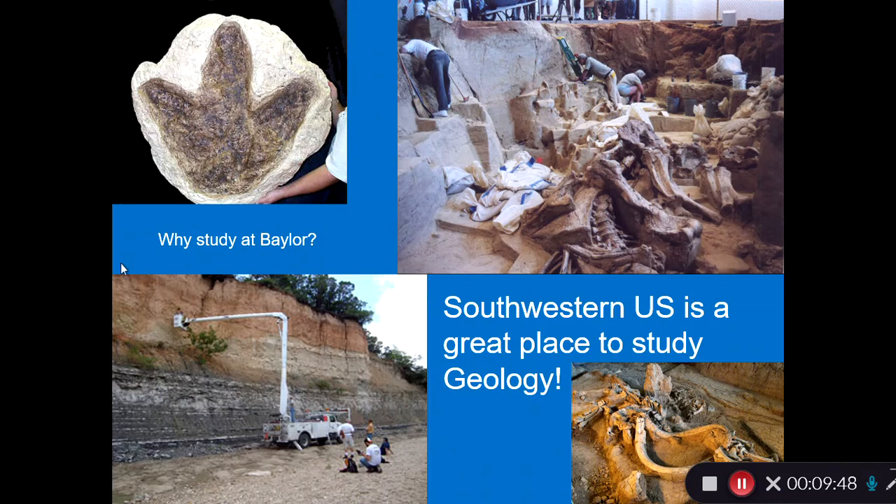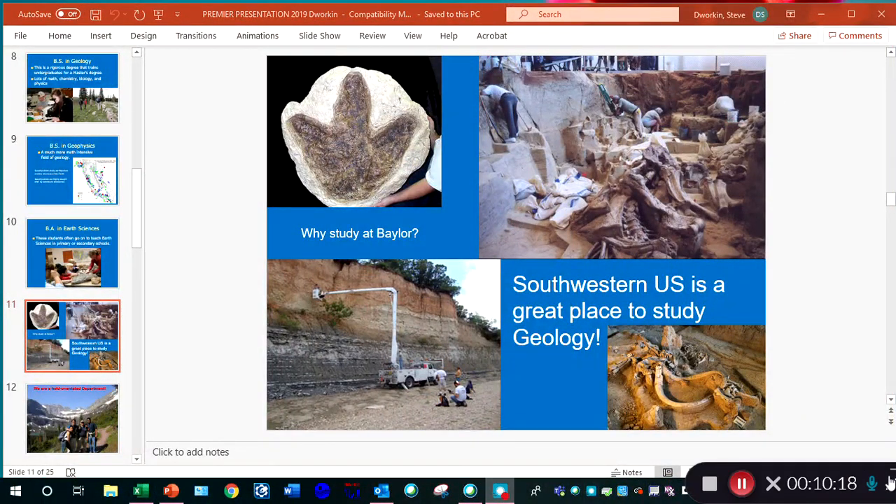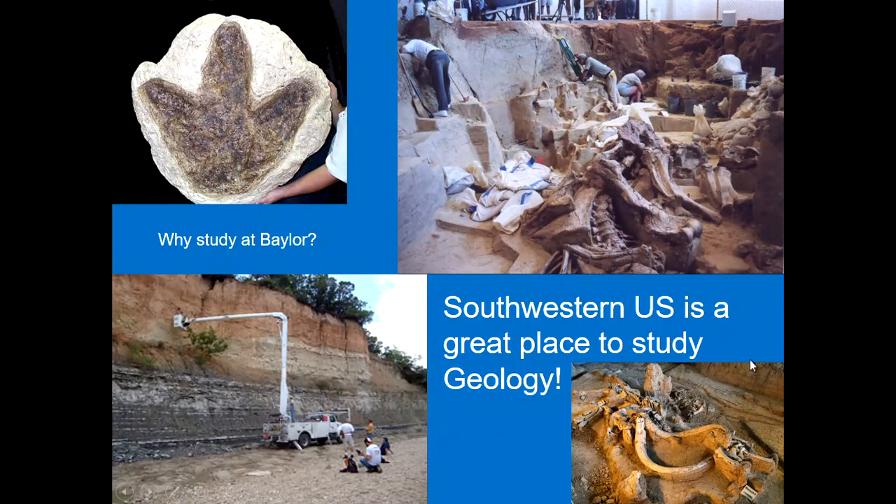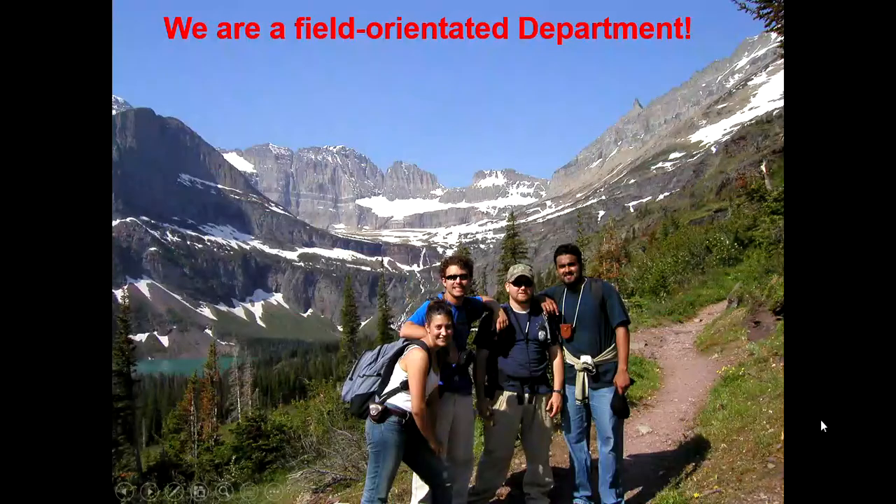A question: why study geology at Baylor? The answer is that we are a great place to study geology because of the rocks that contain lots of dinosaur fossils — these examples show dinosaur fossils being examined in the field. We have lots of rocks that outcrop, and we also have the Waco Mammoth site right in Waco. I want to stress that we are a very field-oriented department.